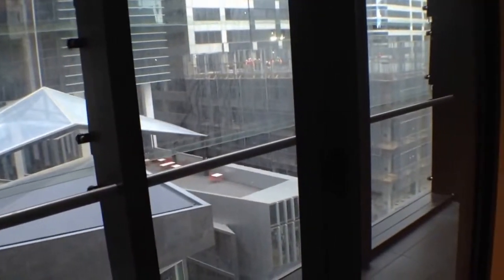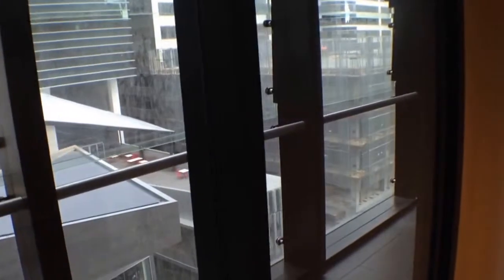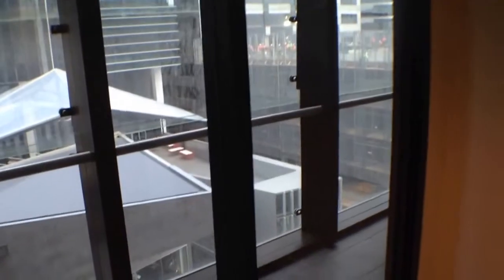An enclosed balcony allows you to use that space as an extension of your living area, or you can also use it as an outdoor space for your entertaining.